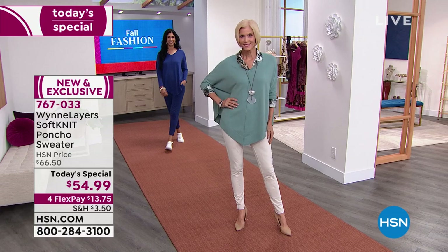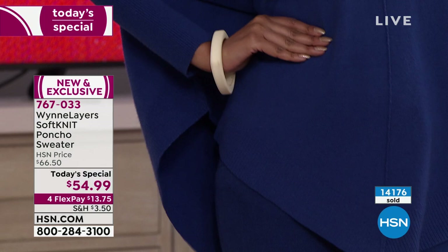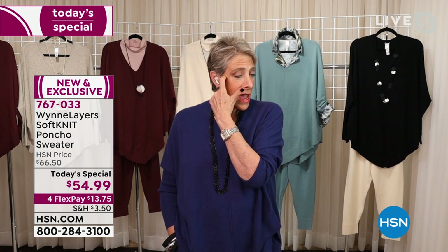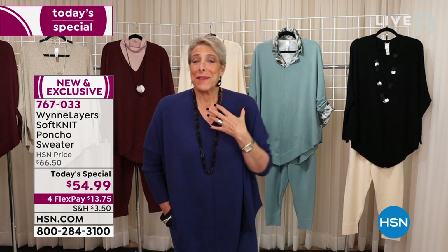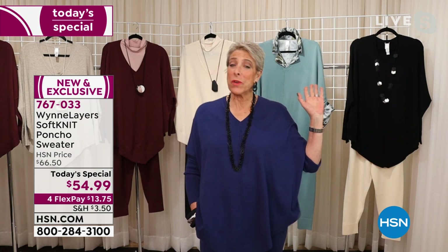Over 14,000 have been spoken for — most people are picking up more than one color. Do you remember in the movie Joy when Joy Mangano sold her first thousands of mops and started jumping up and down? When I see those numbers go up and see that people love this piece, I feel so happy, so relieved, so excited. It is a great day. We put in 24 hours on the today's special, so you better believe in what you're doing.